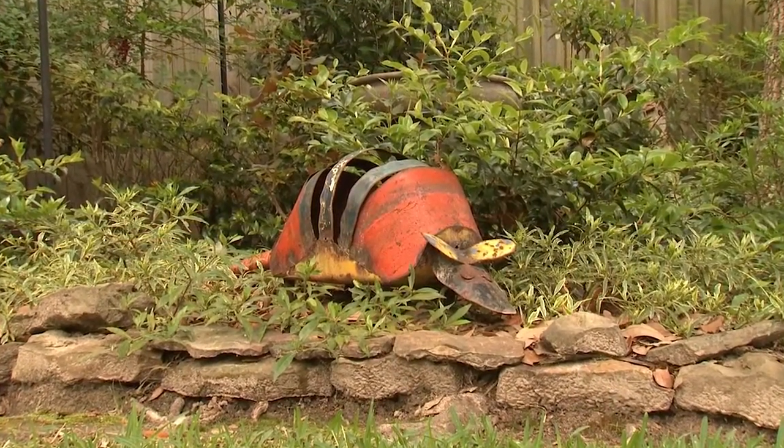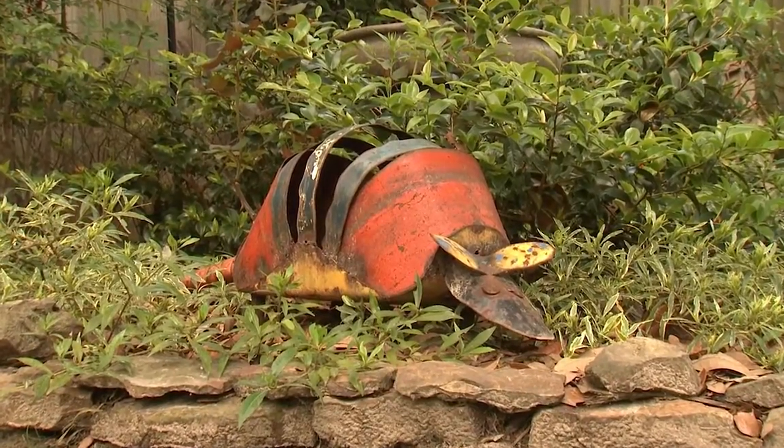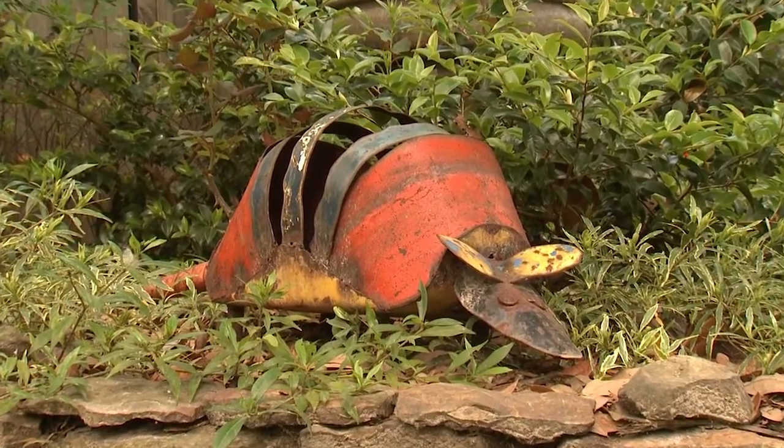All gardeners know armadillos are unwanted landscape visitors, but who could resist having this armadillo sculpture standing watch in the shade?